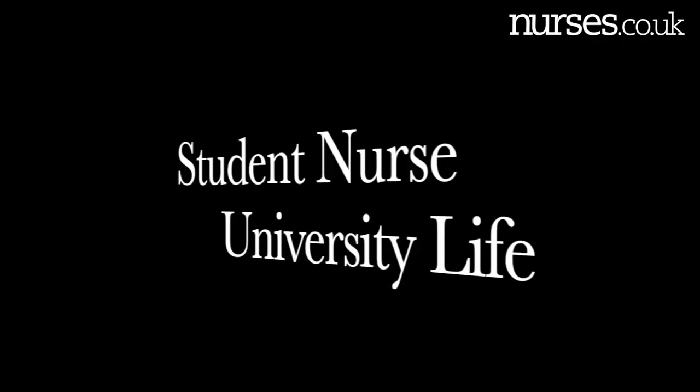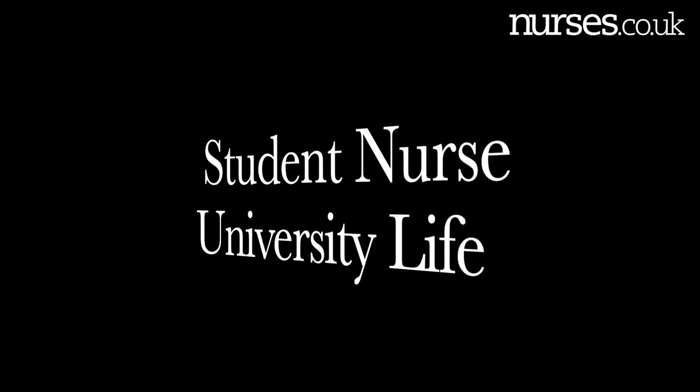Hi everyone and welcome back. This is a vlog all about the day in the life of a student nurse. I'm going to split this into two sections: placements and university life. Let's start with university life because university is the first stop.